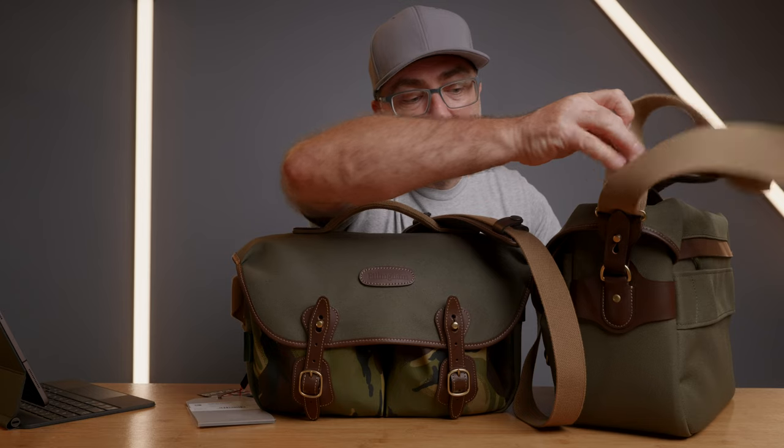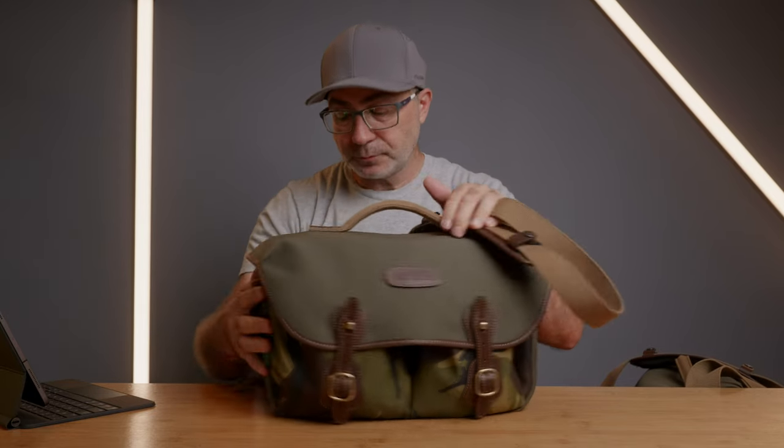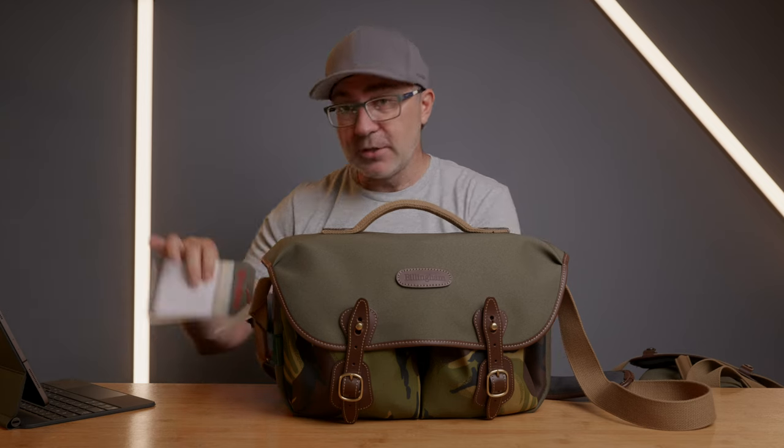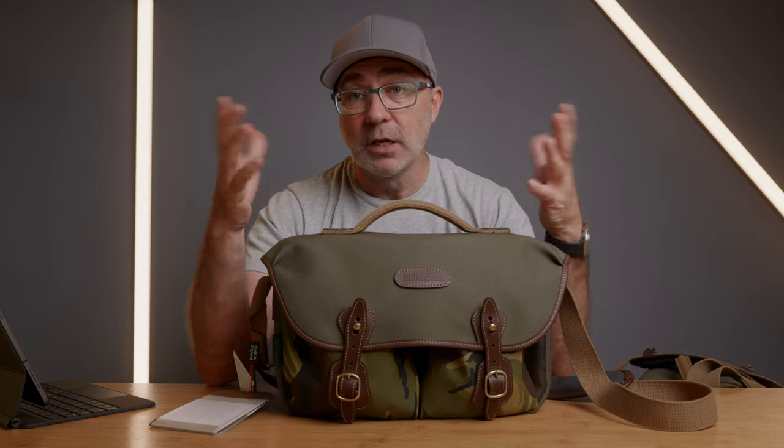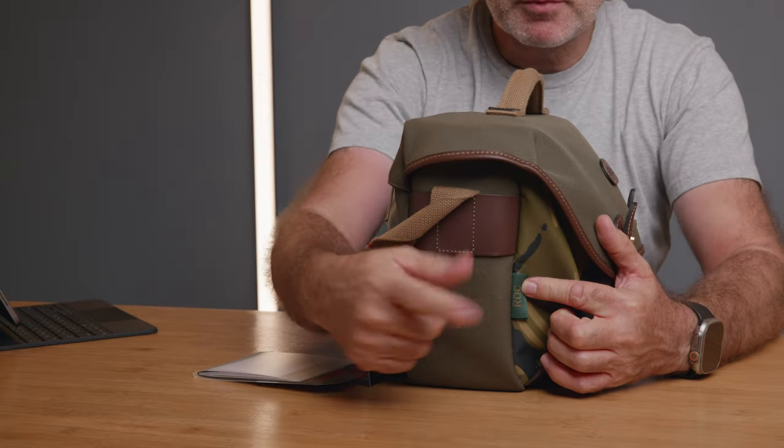This is the Billingham Hadley Pro — not the Hadley Pro 2020 which has removable shoulder straps. On this one the straps are stitched in. This is a special edition, brand new, still has the labels on it. You can only buy this from Red Dot Camera in the UK — they ship worldwide. You can't buy it from the Billingham website or any other distributor. I've purchased this bag myself. It's made in the UK and I love Billingham bags; I think they're the best bags you can buy.